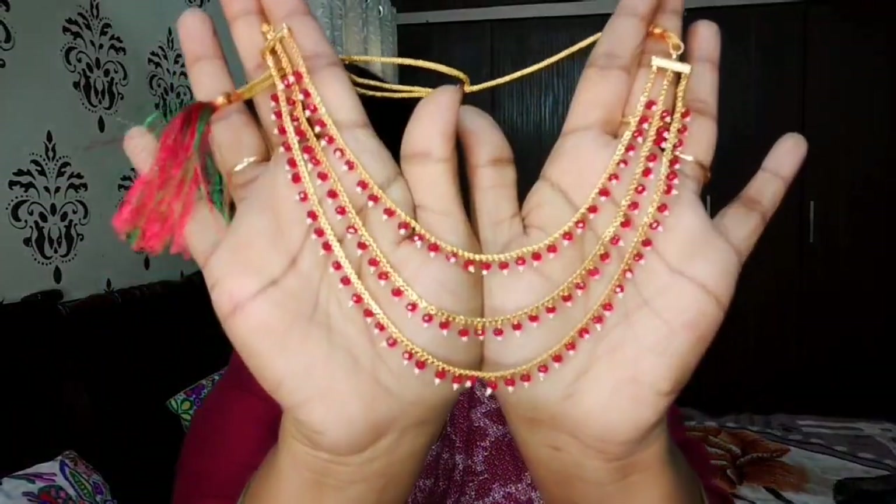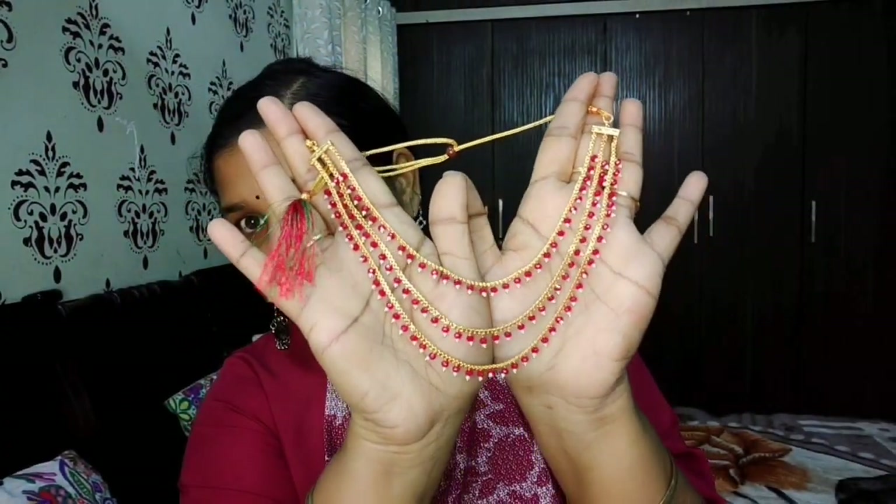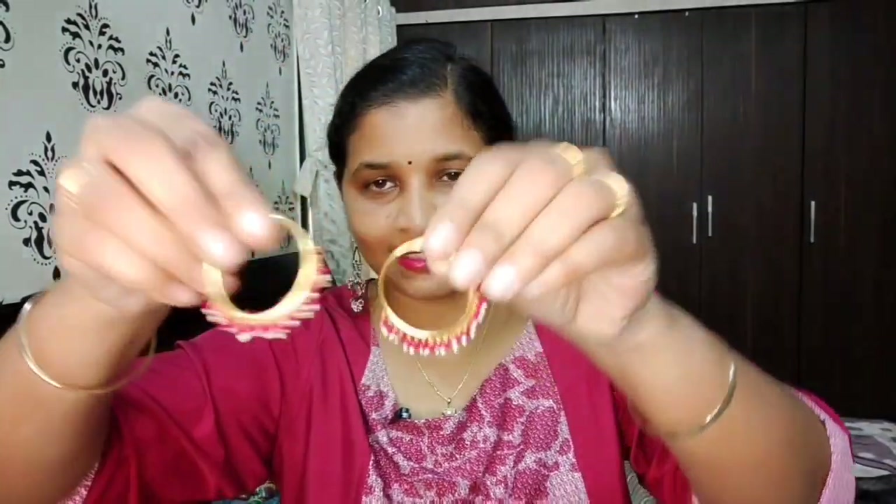Next is this three-layer choker set - it sits on the neck, not too long. It has pink color small moti beads. The cord is adjustable - loose or tight as you prefer. It also comes with ring earrings in the set.